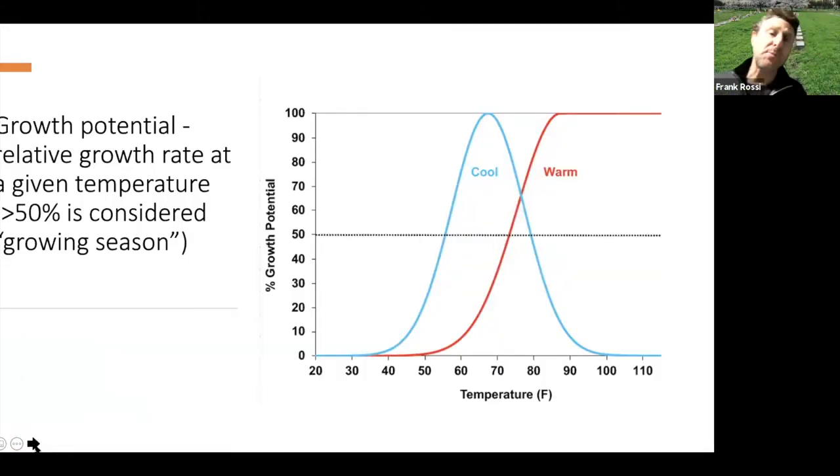Now let's move towards today's topic: mowing and growth. In the golf world, we're doing a lot of clipping volume collection and targeting nutrition around those conditions. We think about this with regard to growth potential — how much could the plants possibly grow based on their photosynthetic activity. The growing season starts when we get to about 50% growth potential, when temperatures are in the mid-50s to low 60s. With the expected weather in the next few weeks, we're going to be at full throttle unless water becomes limiting.